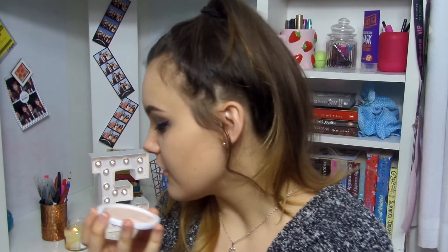Now I'm going to apply my highlighter — this is the MUA Undress Your Skin Shimmer Highlighter in the shade Pink Shimmer. Ideally I would want to use a gold highlighter for a Christmasy look, but this is the only one I own. I'm going to use this for now but I think a gold one would look really nice as well.